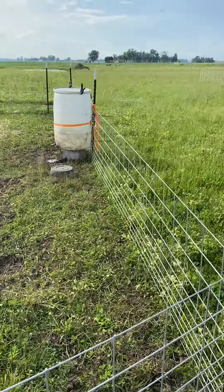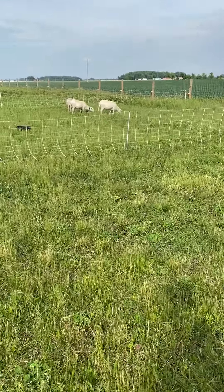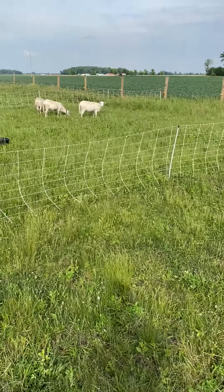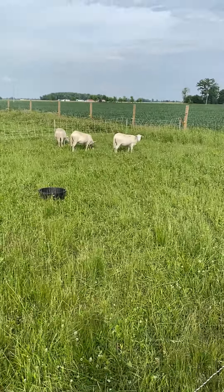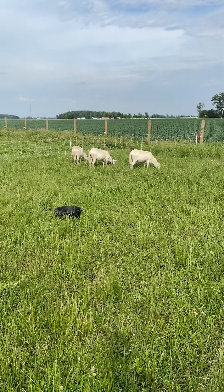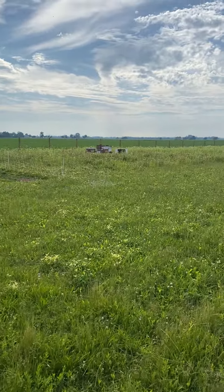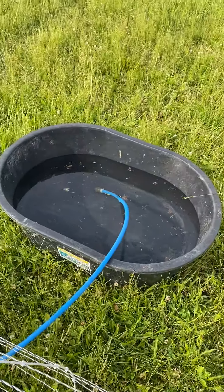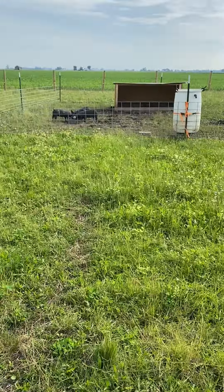Hey guys, welcome back to Manning Family Farm. Here are our little piggies. The one on the left got a little bit of a skin issue — looks like it's clearing up. Sprayed on some ivermectin, should clear up and take any of those issues away. He's actually a feeder, so is that second one from the right. And this one and that one are gilts. Looks like everybody's doing good, everybody's healthy, tearing up the place but loving it.